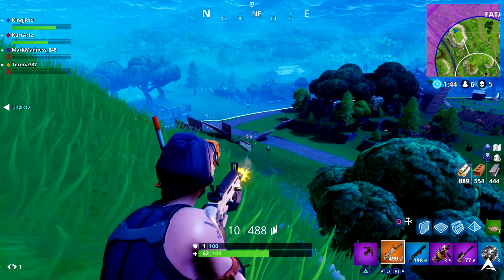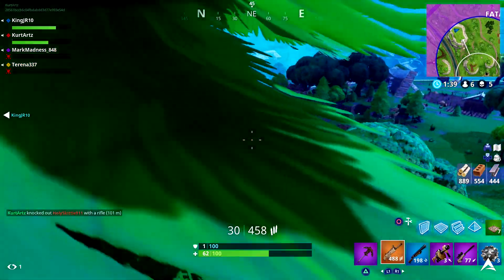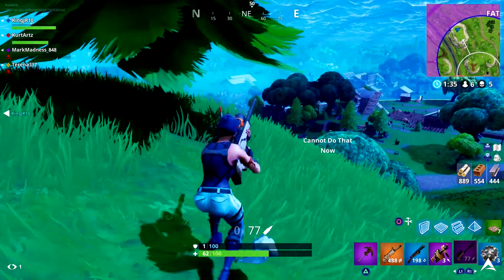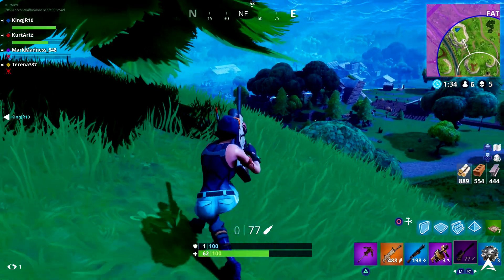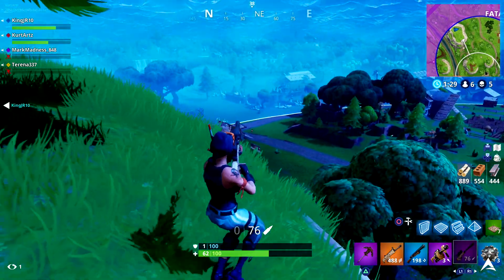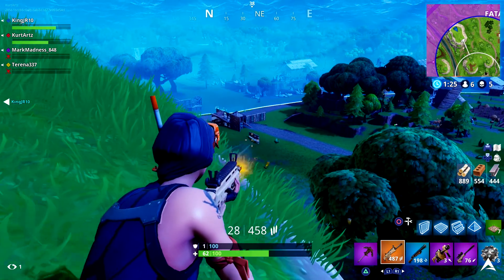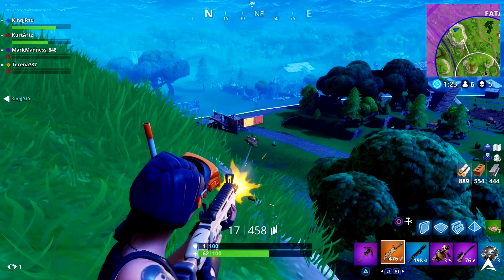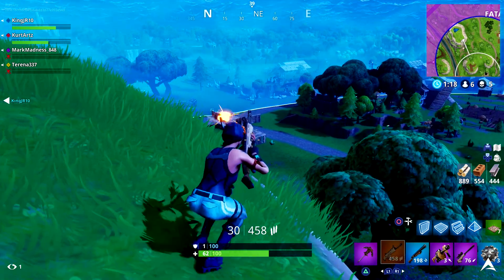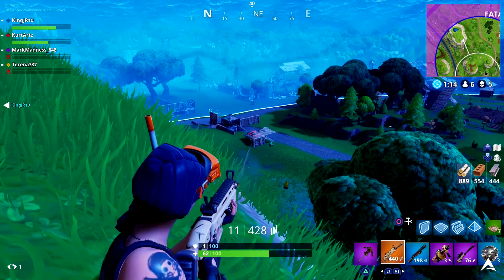The seventh and final challenge of Week 10 is worth 10 points — eliminate three opponents in Pleasant Park. You can work on this simultaneously with the 10-elimination challenge. Again, if you're struggling to get opponents down in solo, grab a friend, duo or squad up, have them get the downs, and you do the cleanup to get those eliminations counted.